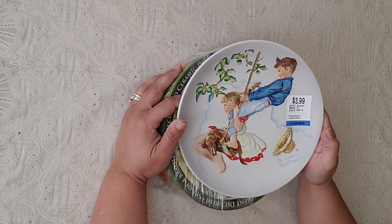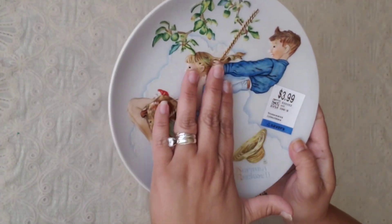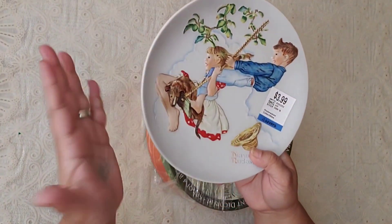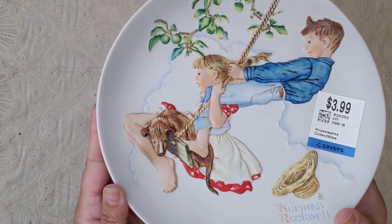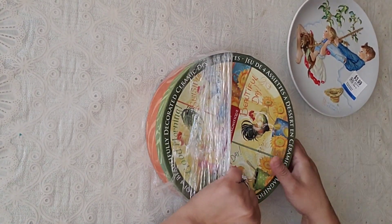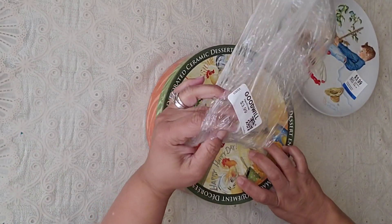So this plate — it's raised up, I don't know if you can see — I love it because it screams country. I love country, you guys. Look how awesome it looks! And this one was $3.99.